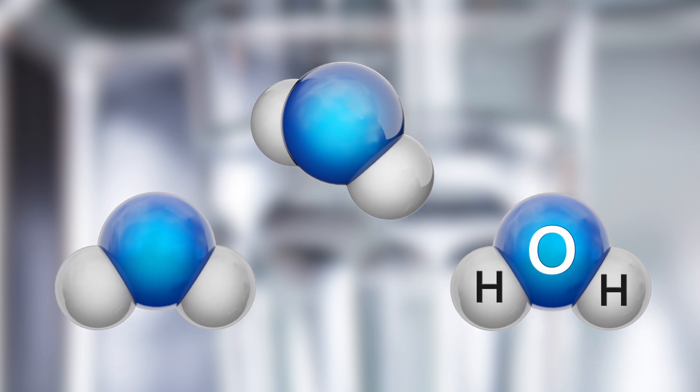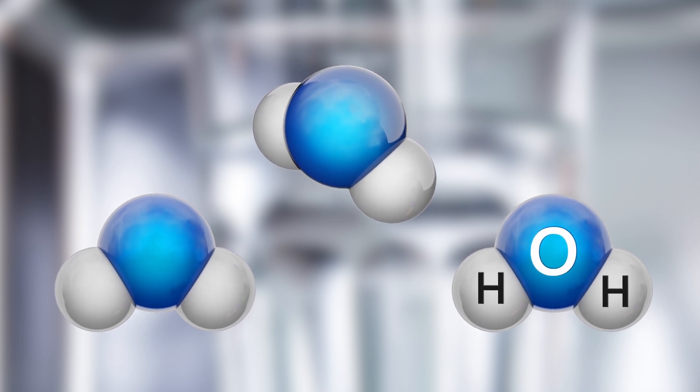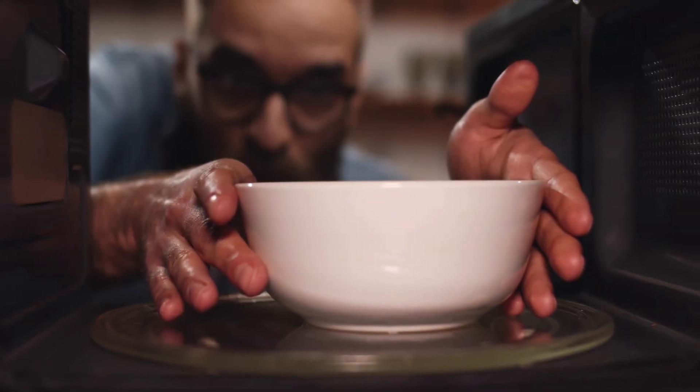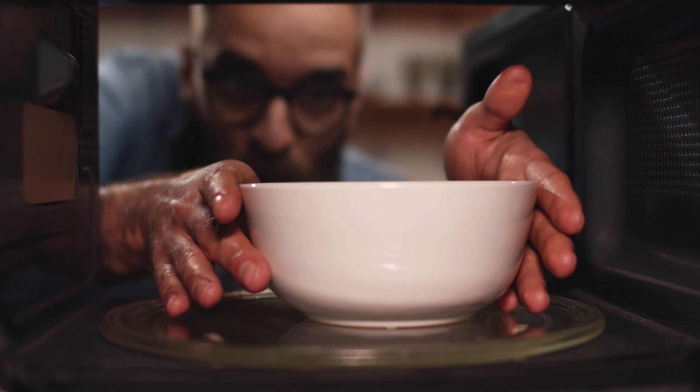It's this vibration of the water molecules that generates the heat which cooks the food. This is why it's important to be very careful when removing food and beverages from the oven, because they can become quite hot.